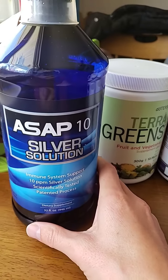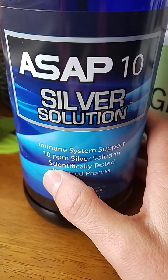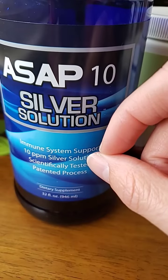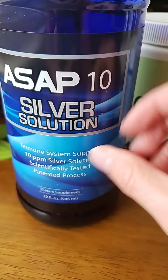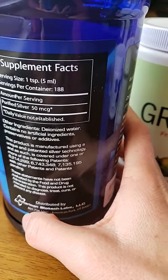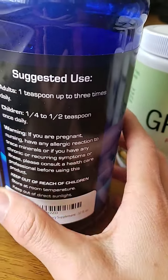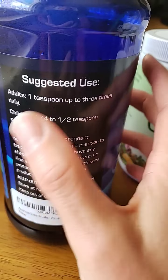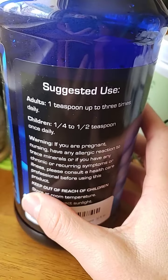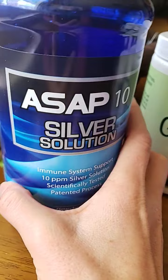It's the ASAP 10, and you want to make sure that whatever colloidal silver you're purchasing is 10 ppm, which is the measurement of the silver in the water. It says one teaspoon serving size for humans, but I usually go with more of the children's dosage — quarter to half a teaspoon daily — and I just add this to their food.